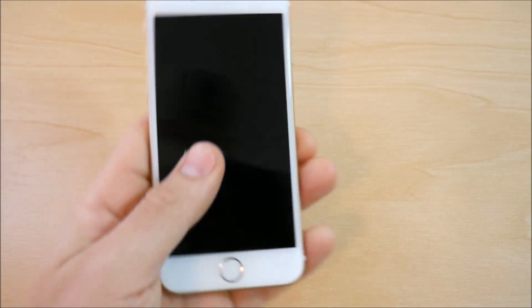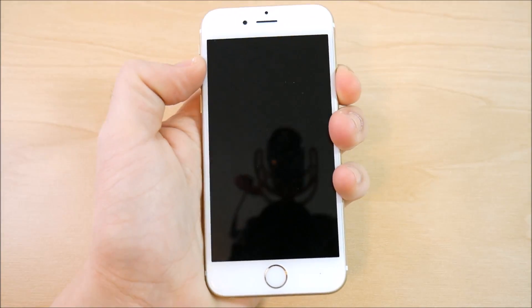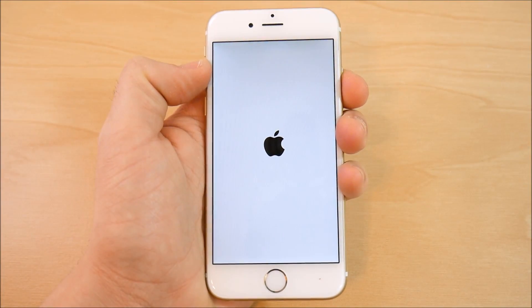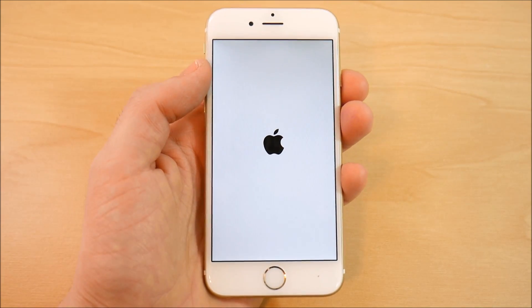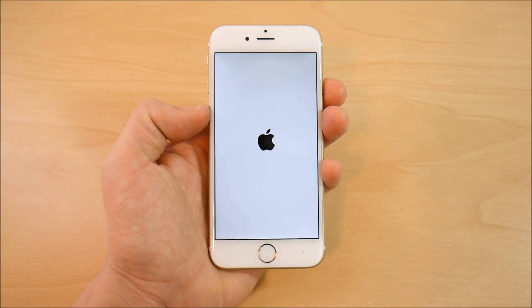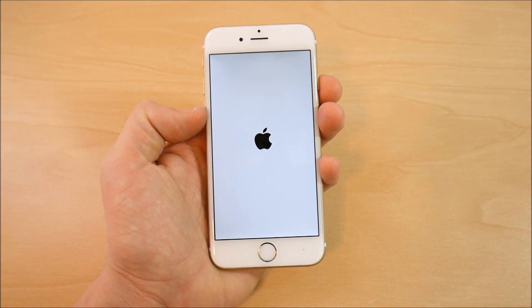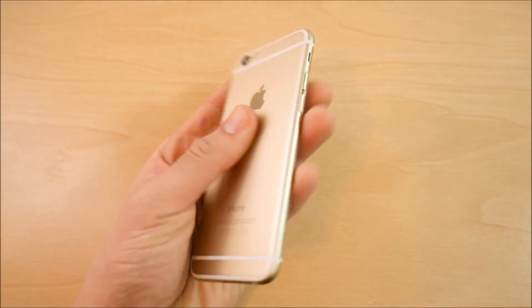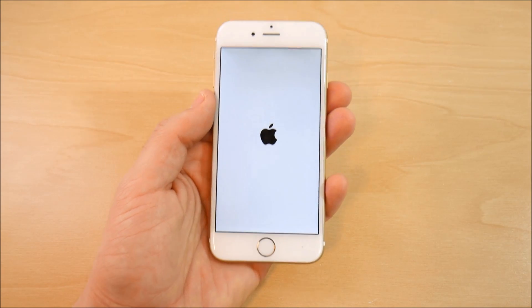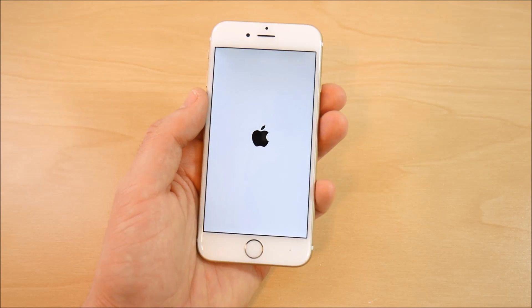Welcome to the iPhone 6 iOS 10.3 beta 6 review. I'm going to go ahead and boot the device up. I did make a video on how to install iOS betas for your iPhone, specifically the iOS 10.3 beta 6 that we are reviewing here, and I actually showed it on this specific iPhone 6. You can check that video out — it will be down below in the description, also in a card or end screen.